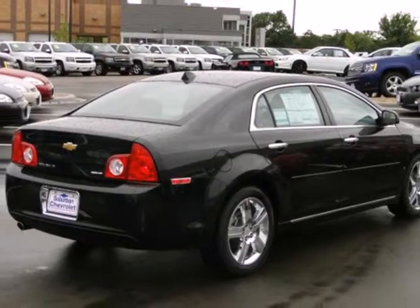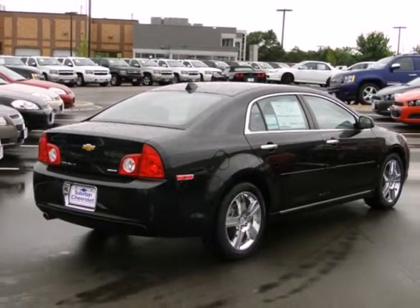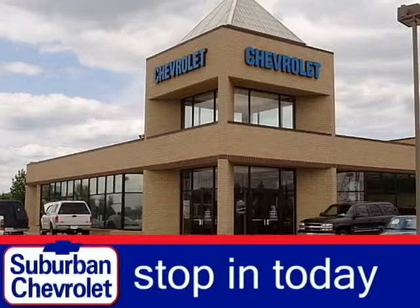Love what you drive and how it makes you feel. Test drive this sedan today. Stop in for a no-obligation test drive and shop over 16 acres of inventory.